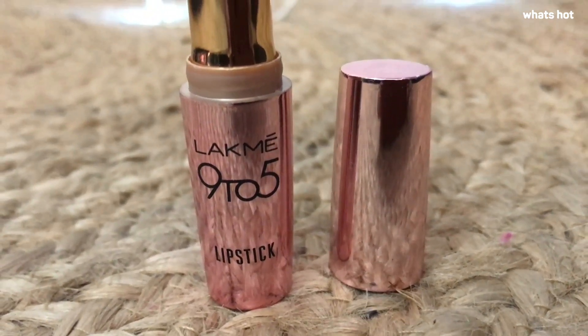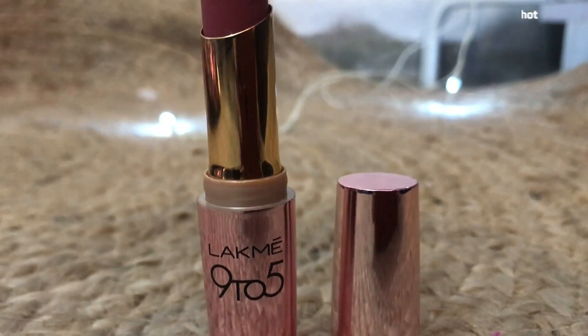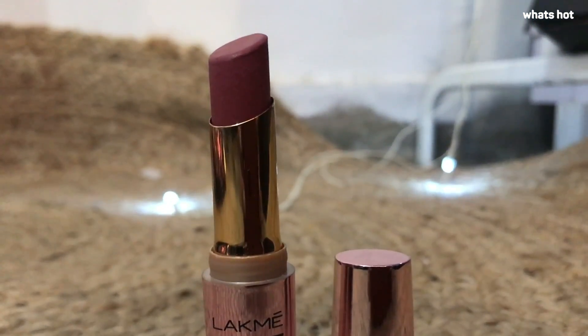Hi guys, I'm Kathleen and I'm back here with another review. Today I'll be reviewing the Laphne 95 Primer and Masked Lip Color in the shade Blushing Nude.